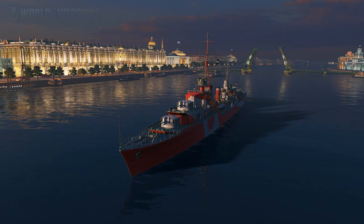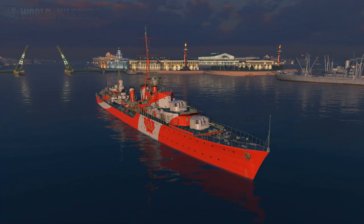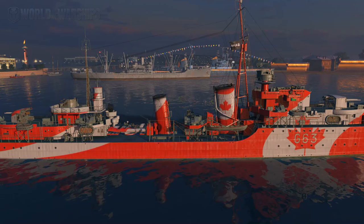Howdy folks and welcome back to World of Warships with Rear Admiral Jingles. It's astonishing just how well the Canadian national anthem fits the intro of my World of Warships videos - it's almost as if they were made for each other. What's this Canada nonsense, Jingles? Well, today we're going to be taking a look at the first Royal Canadian Navy ship to be introduced to World of Warships.